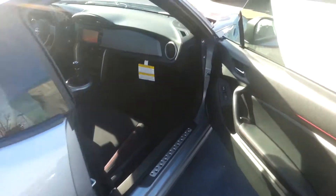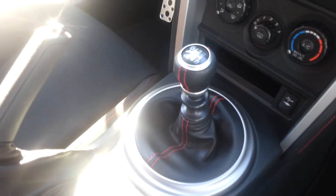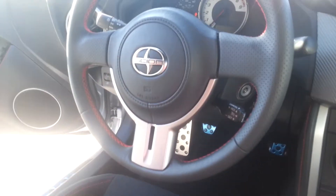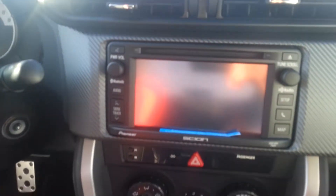This nice black cloth interior with the red French stitching on it. It is a six-speed manual transmission. That classic Scion FRS steering wheel, touch screen display. Power locks, power windows.